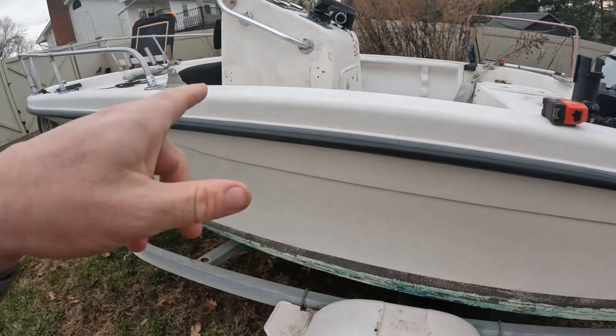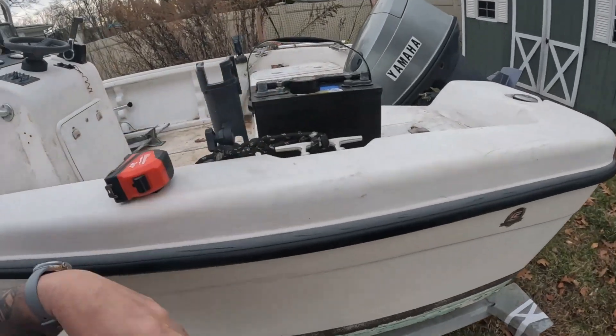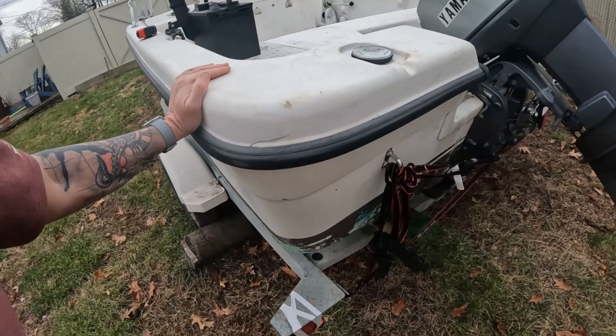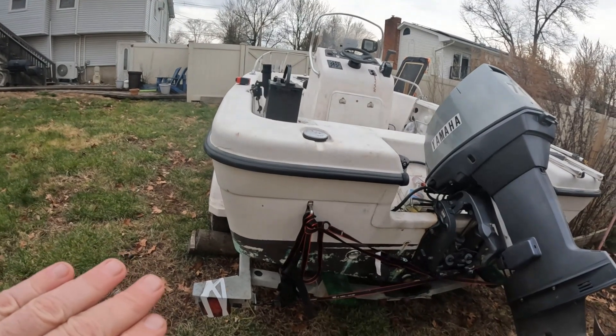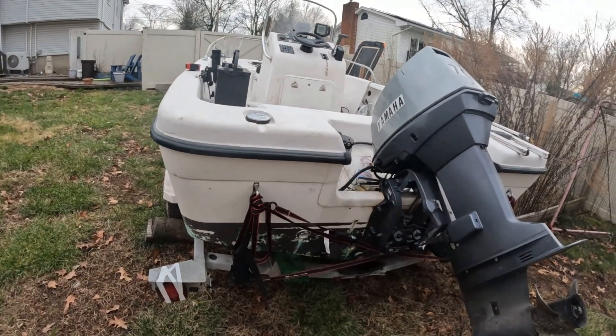That's the tour. Let me know what you think I should do in the comments — should I restore it and keep it because it's not going to cost me a thing, or should I restore it and sell it? I'm going to get the battery out, put it on a tender, and we'll get started on this real soon. I'll probably wash it here but I really want to get it on a level surface.